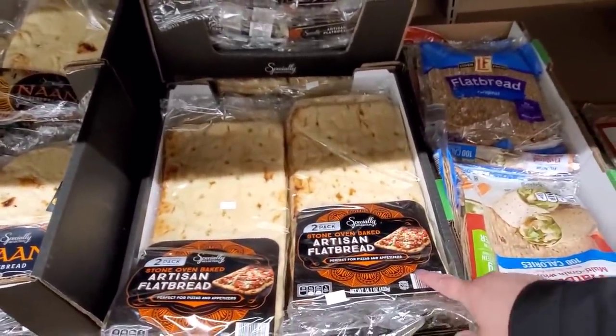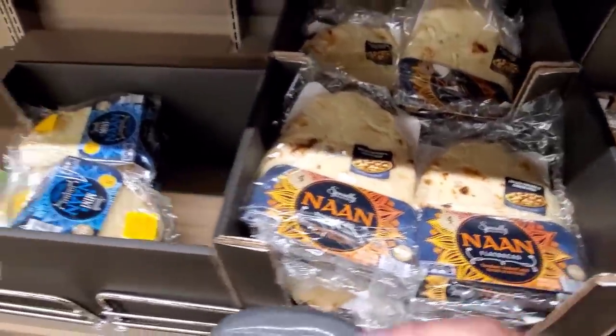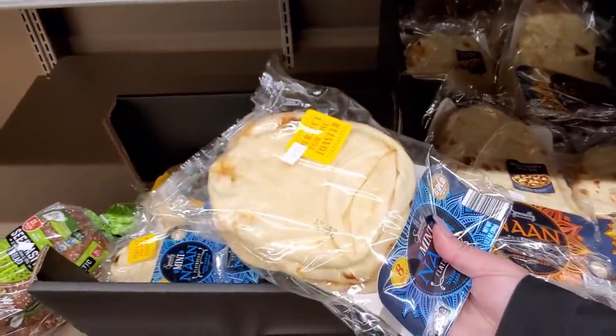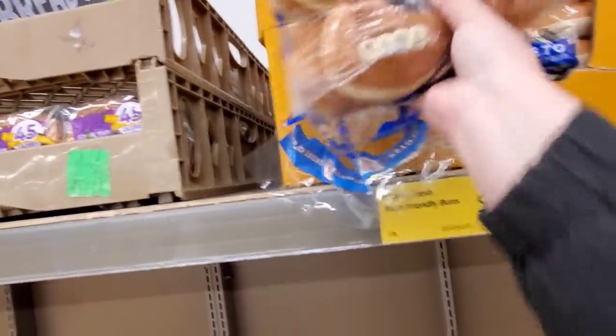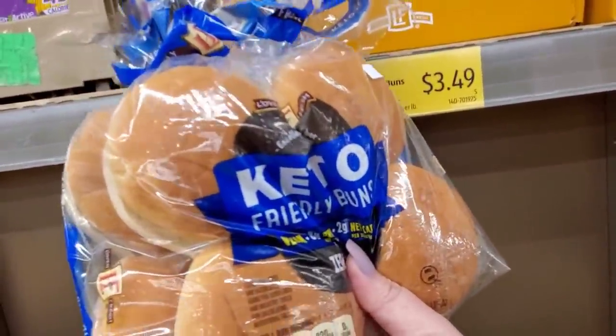This makes a great pizza, $3.09. I love naan — $3.99. I like these little ones the best, also $3.99. I don't have a lot of people to cook for, so it's easier for me. Keto-friendly buns — you can tell they're frozen, they're freezing in my hand — $3.49.